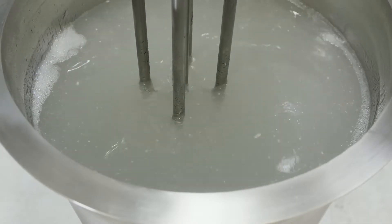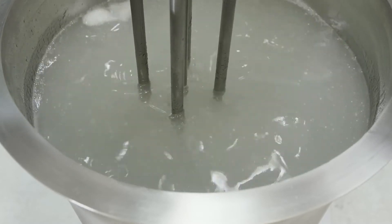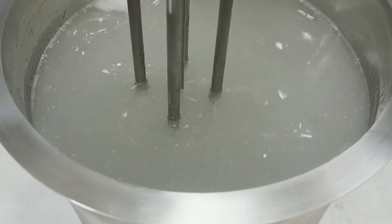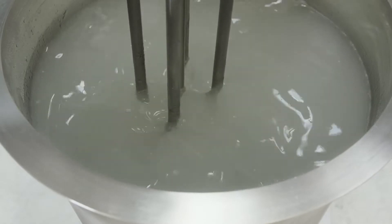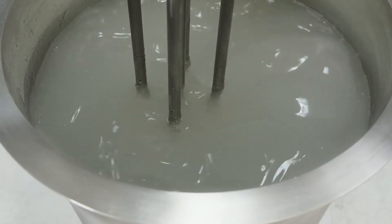During the mixing cycle, all of the material passes many times through the workhead, progressively reducing the particle size and ensuring rapid and thorough dispersion of the powder, greatly reducing mixing times.